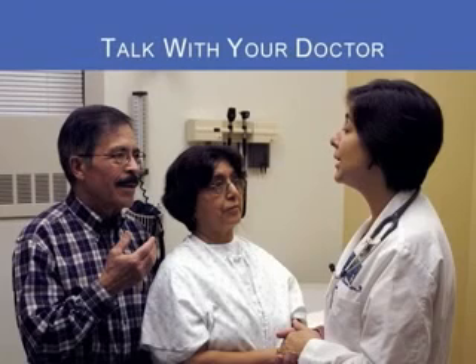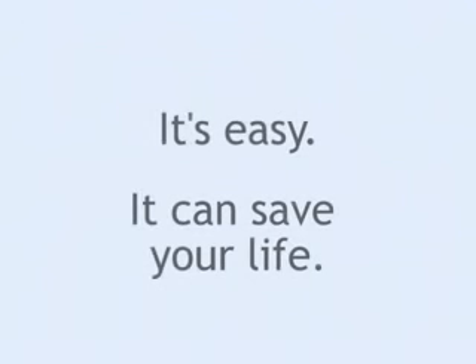Of course, any test will have some risks. Be sure to talk with your doctor about the benefits, risks, and costs of each test. Whichever test you and your doctor choose, the important thing is to follow through and get screened. It's easy, and it can save your life.